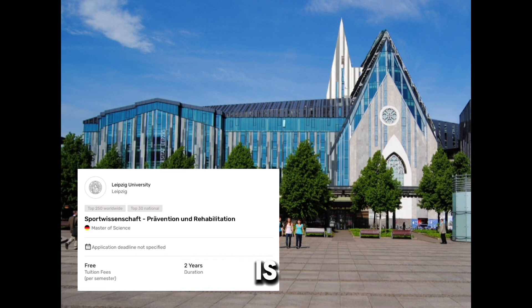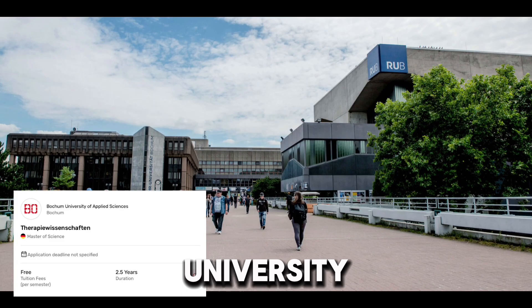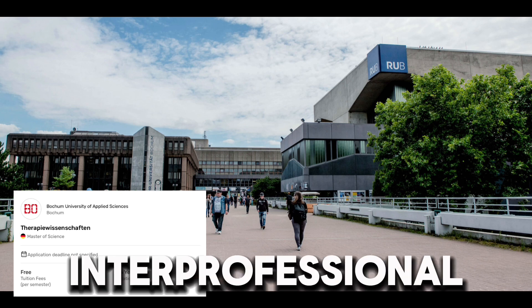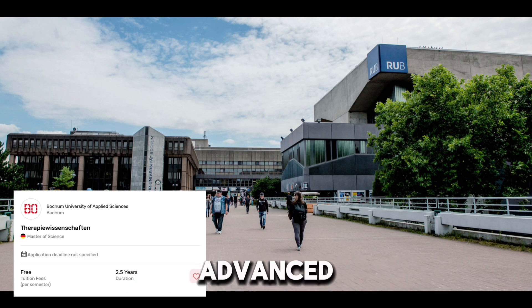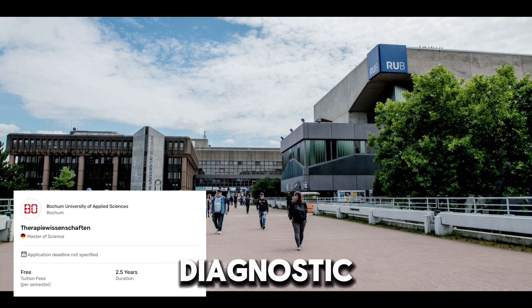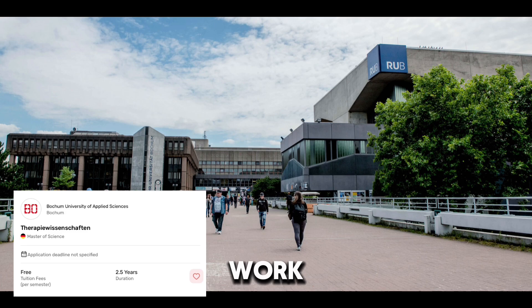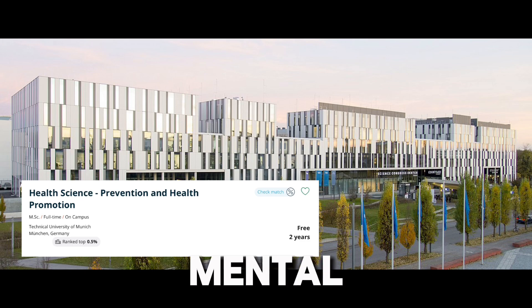The Sportwissenschaft program at Bochum University is a top choice. This is the place where you can dive into research methods, interprofessional collaborations, digital health tools, and advanced assessment and diagnostics — all with a strong focus on evidence-based practice, so you can work as a scientist.